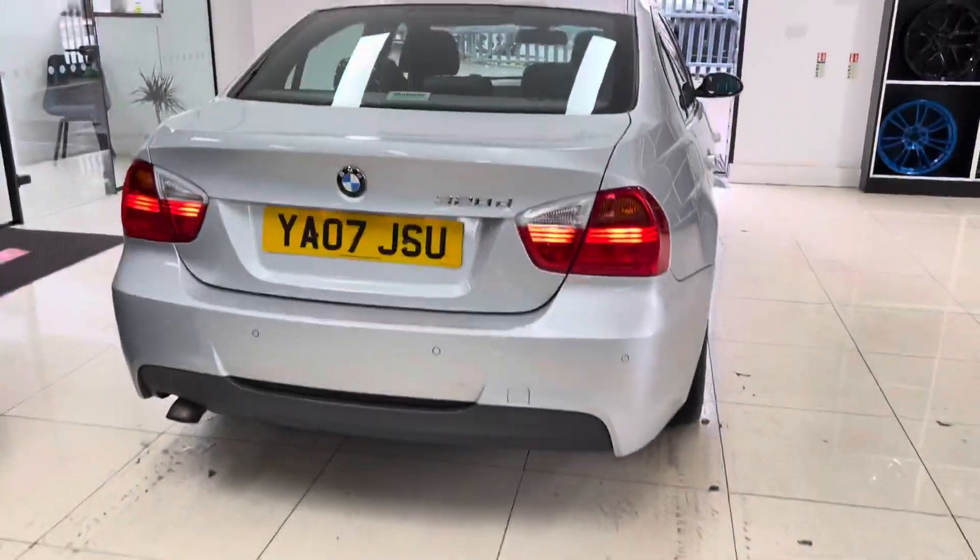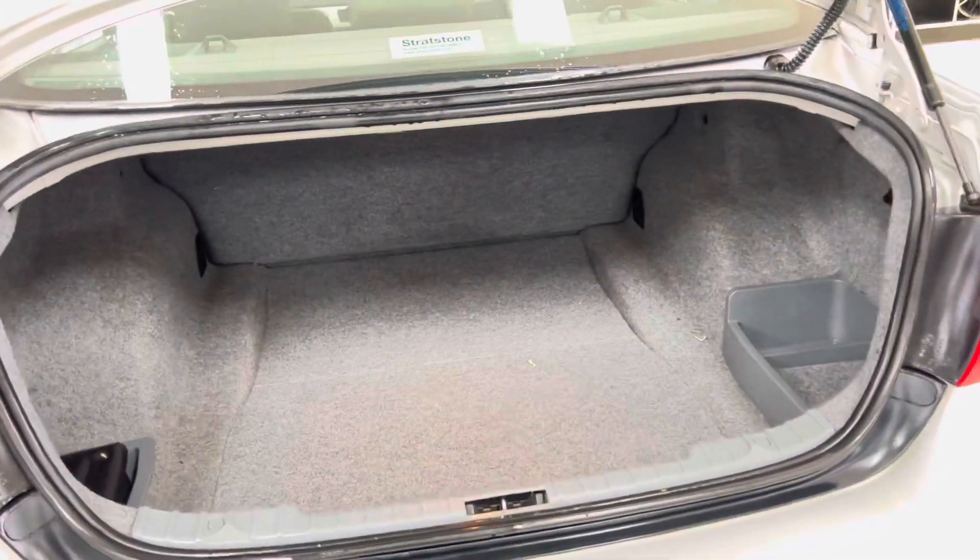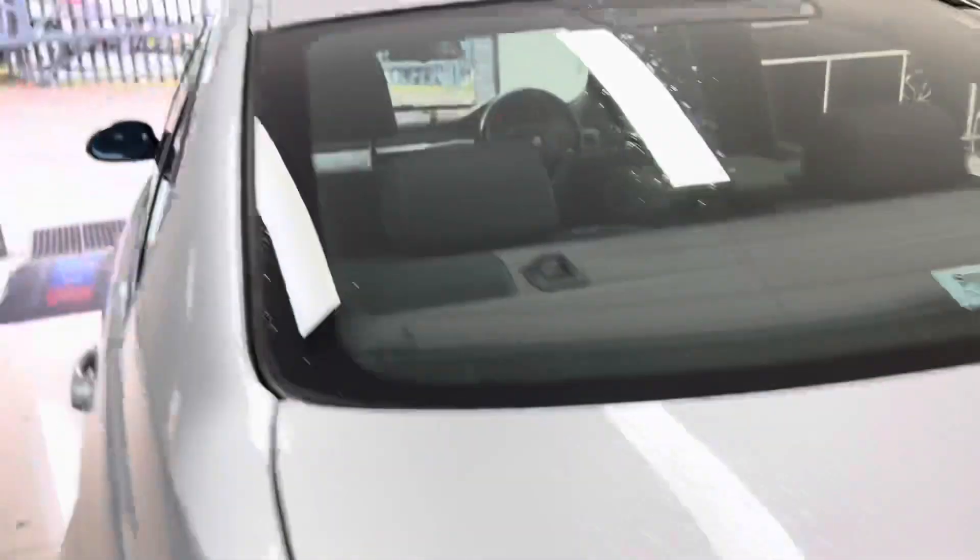It has got parking sensors and a good-sized boot. As you can see there, all nice, neat, and tidy. If we drop that tailgate down, we'll go round toward the passenger side.